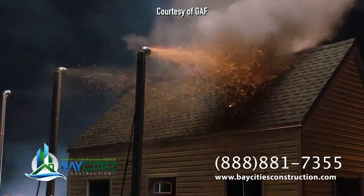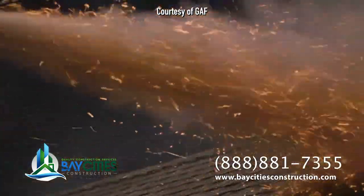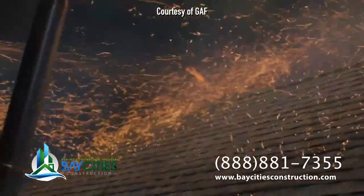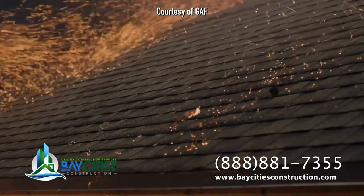Another small fact about cool roofs is that some manufacturers make a cool roof assembly that will perform as a Class A, which is the highest fire rating you can get. So cool roofs, as far as asphalt shingles go, are a great option for your house.